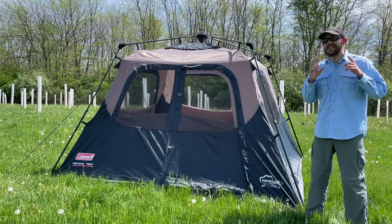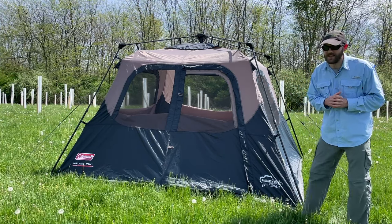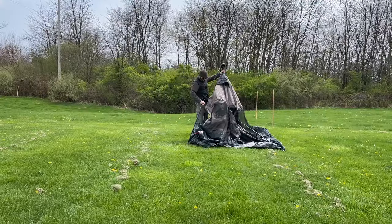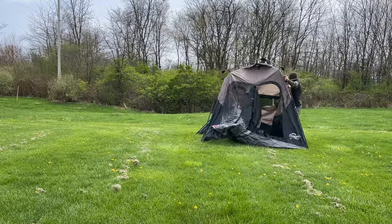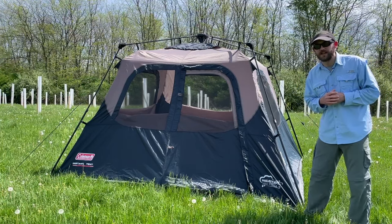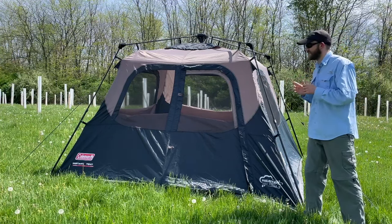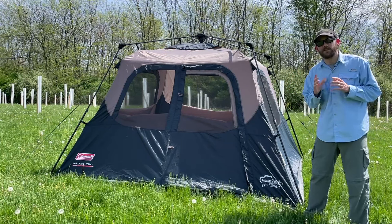Pro number one of this tent is the easy setup. Coleman advertises this as a one-minute setup tent. One minute is definitely a bit of a stretch, but I was able to set this tent up for the first time by myself in under 10 minutes. If you had help, you could probably set it up in less than five minutes, which is really good. They've even eliminated some of the frustrating steps found in more traditional tents — you don't have to feed any poles through a sleeve, making this tent incredibly easy to set up and in fact the easiest on this entire list.